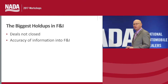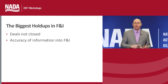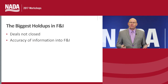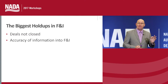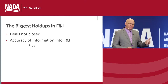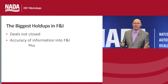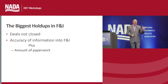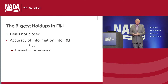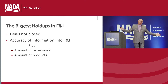Think of all the information that needs to go into a transaction: customer information, vehicle information, credit information, and all the legalities. The accuracy of that information is critical to speed things up. Plus, we have to look at the amount of paperwork — some deals have up to 43 pieces. And the amount of products: here at the Academy, we see dealerships with up to 13 F&I products being sold, which turns into a very long and lengthy presentation.